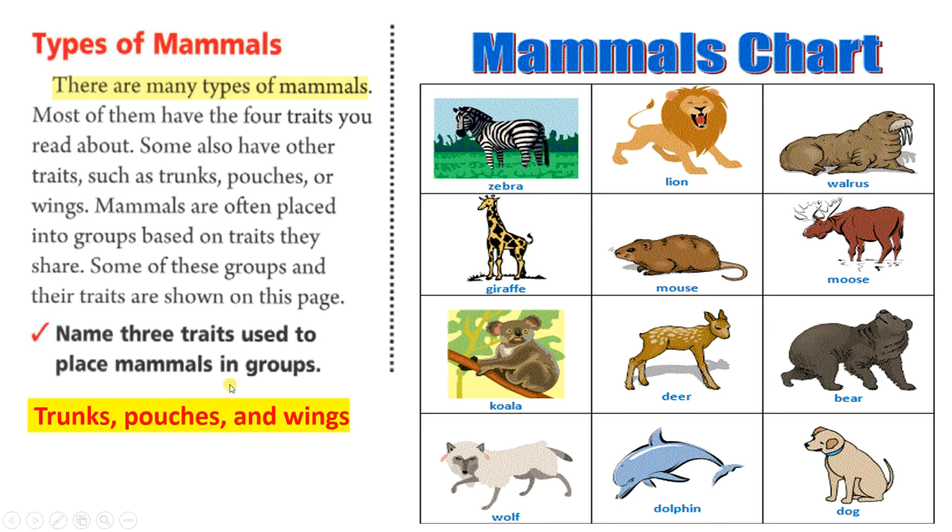Name three traits used to place mammals in groups: trunks, pouches, and wings.